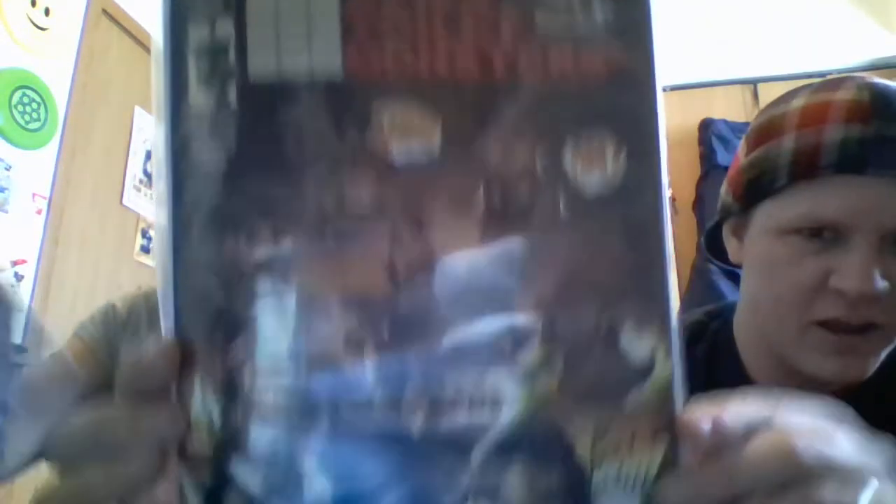I'm a huge comic book collector. Alien Toilet Monsters Lovers number one — oh man, look at that cover! And American Gods by Dark Horse Comics, number one. Okay!